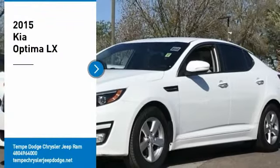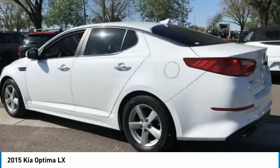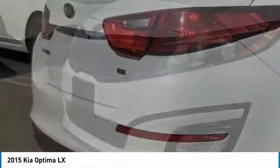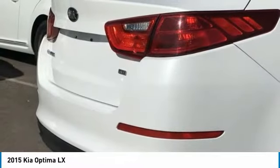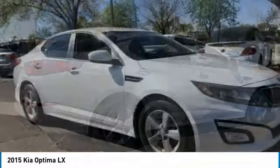Looking for the right vehicle? Check out the 2015 Optima. The all-new Kia Optima offers a new level of style and performance features from Kia. The Optima also features engine management systems like direct injection and turbocharging, which enhance performance without sacrificing fuel efficiency.